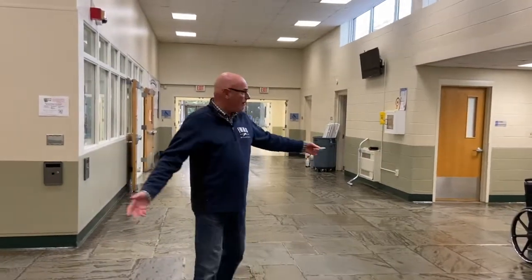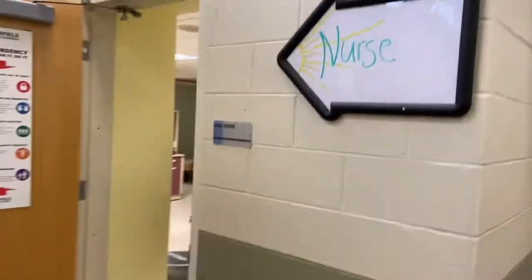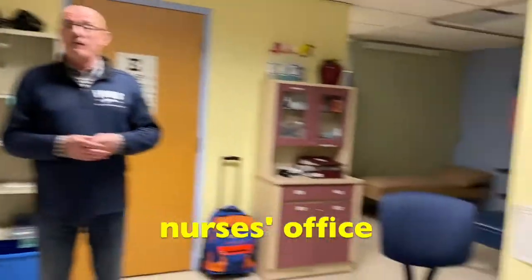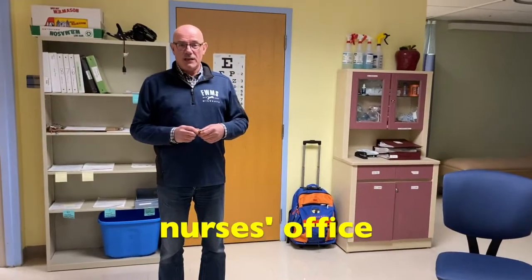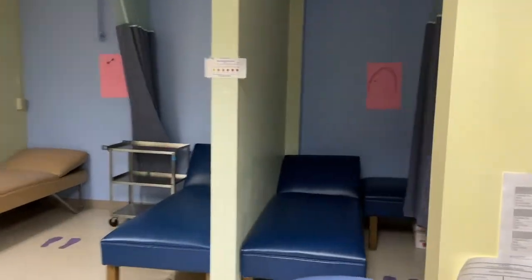The last stop I want to show you is the health office. We have two full-time nurses at Fairfield Woods — we're really lucky, they're both excellent. We're right here in the main lobby, right across the hallway from the cafeteria. Ms. O'Callaghan and Ms. Allison are both very nice, experienced nurses. They will take good care of you if you need to lay down — they've got some nice cots for you to rest on. If you're not feeling well, they will let you call your mom or dad if you need to go home. Don't hesitate to let them know if you're not feeling well.